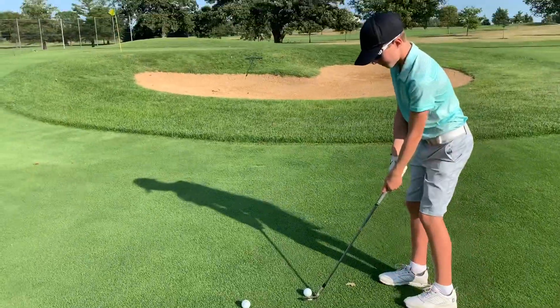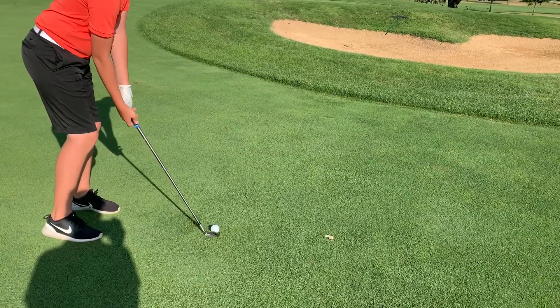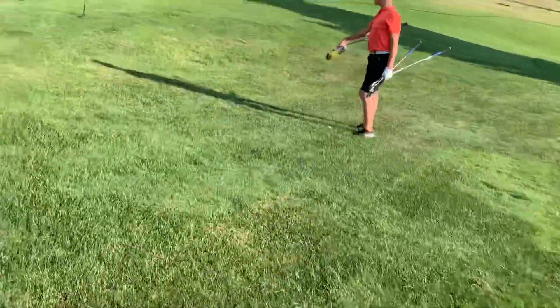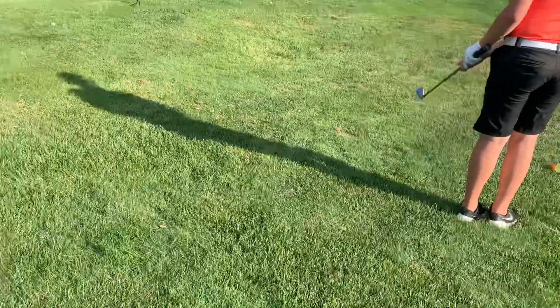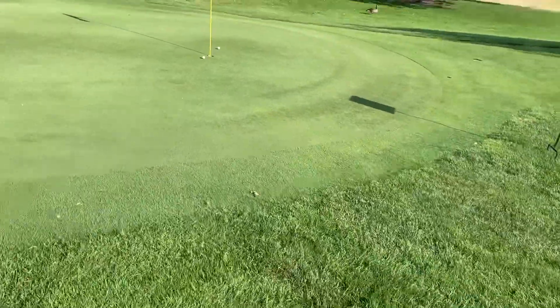Nolan hits and it looks perfect — might be in the bunker but hopefully not. Seth hits it really good — that might be perfect. Someone is literally a foot from the hole. It's Nolan, and Seth is close too. Almost a hole in one! Seth makes a dramatic shot — oh my god, no way! That's insane!